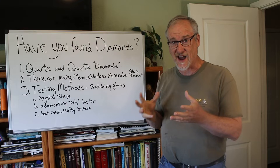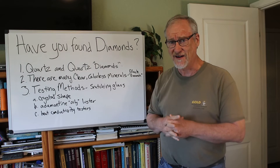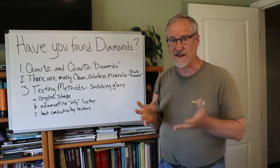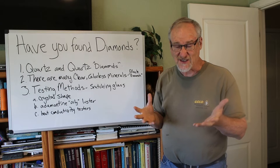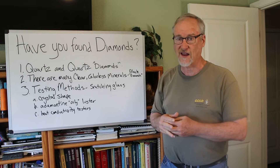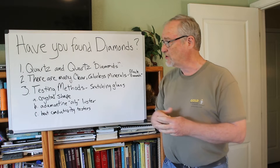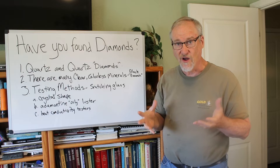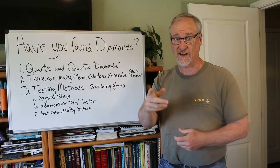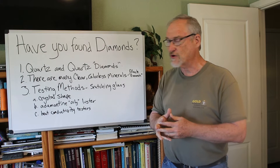Let's talk about telling a diamond from something that isn't a diamond. The most common thing by far that people contact me about is quartz crystals. Quartz can be clear, and diamonds are pretty rare — it's not like you could go into any backyard and just pick up a couple of diamond crystals. The most common mineral on the surface of the earth is quartz; it's made of the two most common elements — silicon and oxygen — and it commonly crystallizes into nice, sometimes very clear crystals.